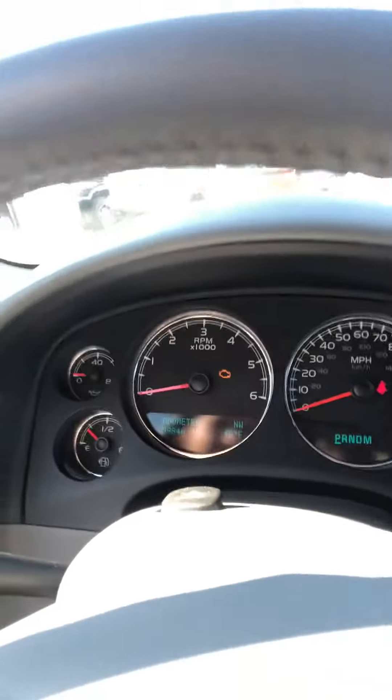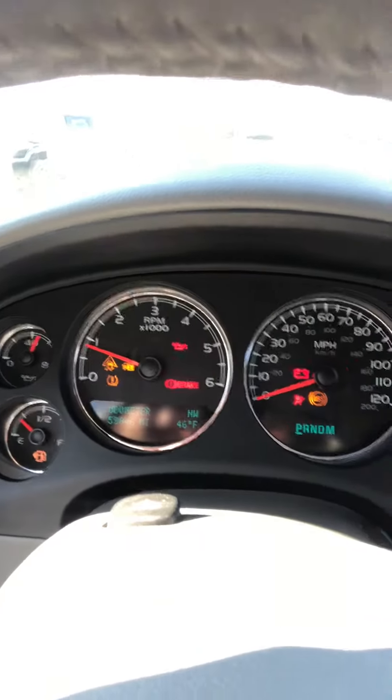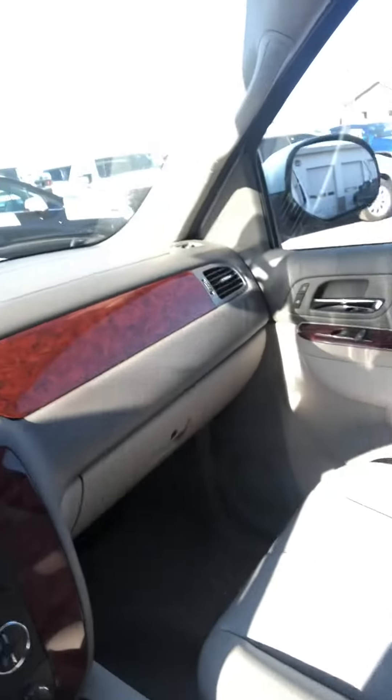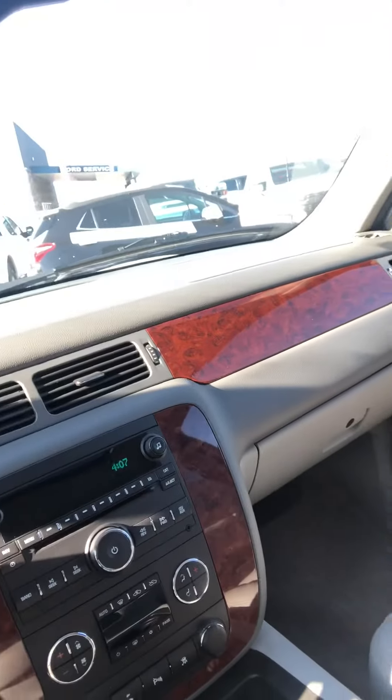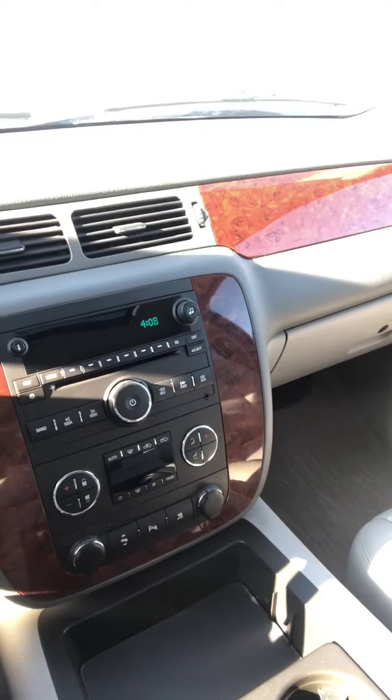It has 59,846 miles on it currently. I'll start it to get that light off for you so you can see. Overall it's a great vehicle — clean, looks like it just came off the lot. Pretty good for a 2011, it's like eight years old.